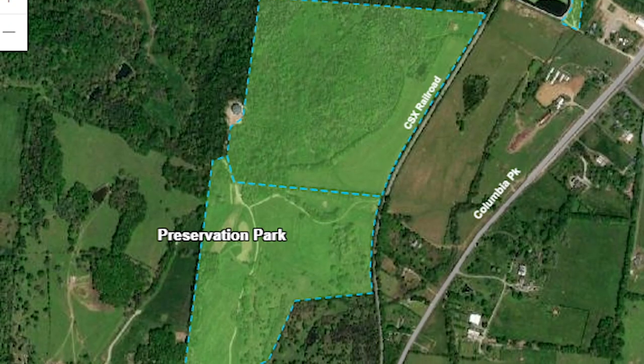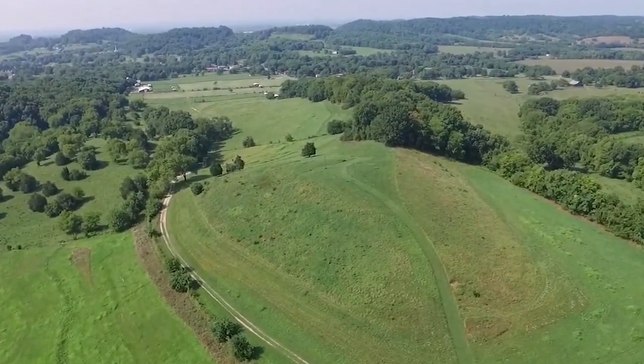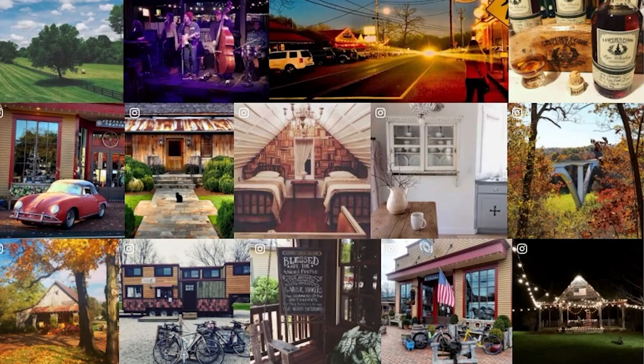If you're looking for some fun outdoor activities, there's the Battlefield Trail Hilltop Preservation Park to go for a hike or to walk your dog. And you're also so close to Leiper's Fork in Franklin, Tennessee, and the Natchez Trace Parkway for a beautiful drive or a bike ride.